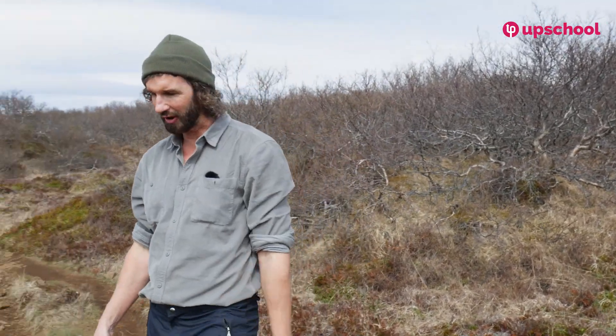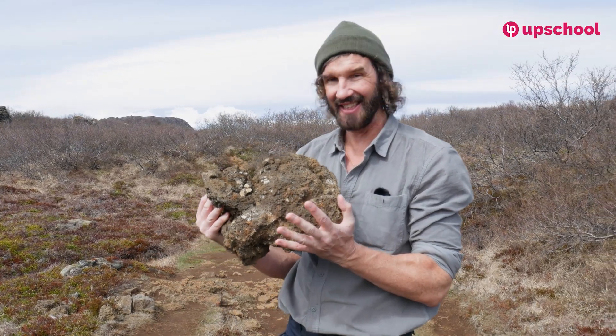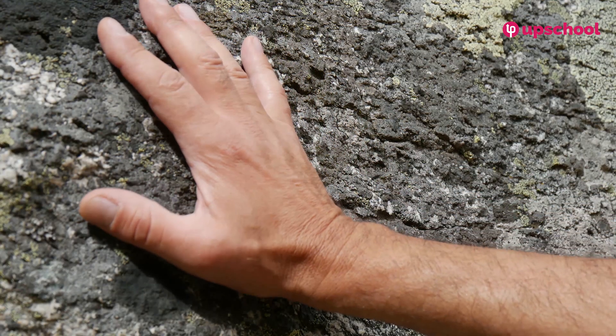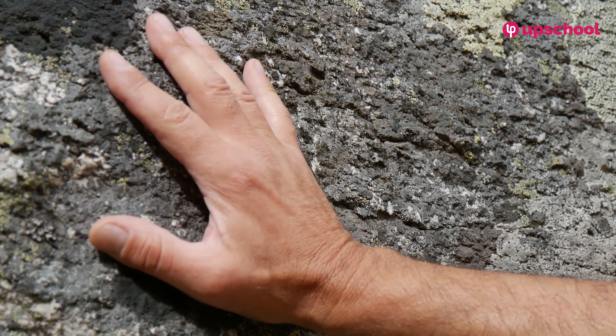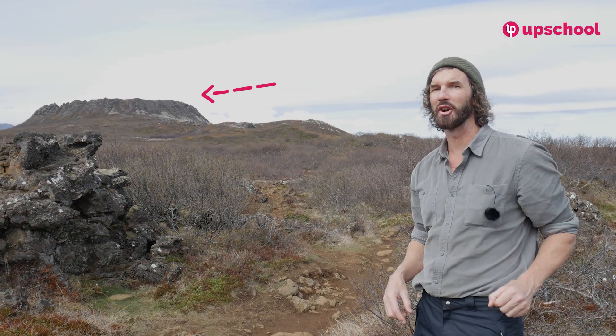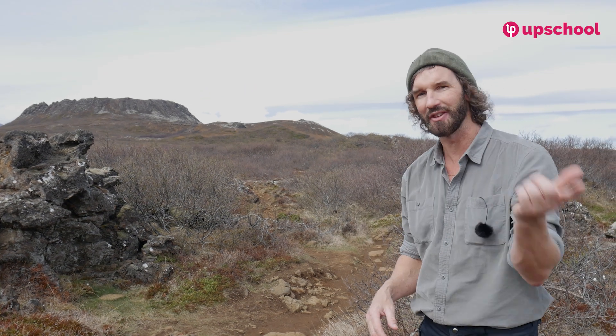Now, most of the country is made of basalt, and basalt is an igneous rock. Let me show you what it looks like — it looks a little bit like this, and most of the country is actually made of this. But how has lava formed this entire country? Well, the culprit is volcanoes. And over my right shoulder, you will see we're about to head to the top of this ancient crater, where we are going to meet a volcanologist who's going to tell us exactly how it happens. Let's go.